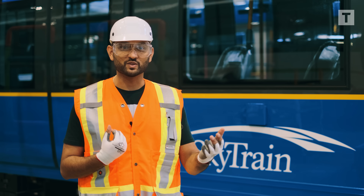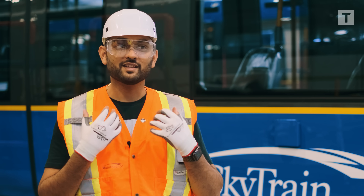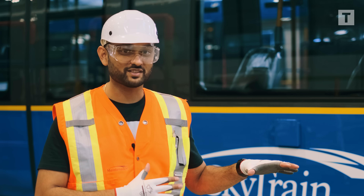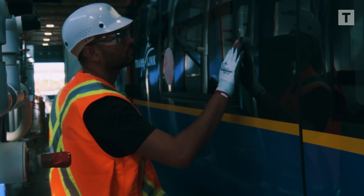Imagine you're buying a brand new car from a showroom — you inspect the whole car as your own, because you're owning it. Same thing BCRTC employees are doing for these SkyTrains. I inspected every single small detail of this train like my own car.